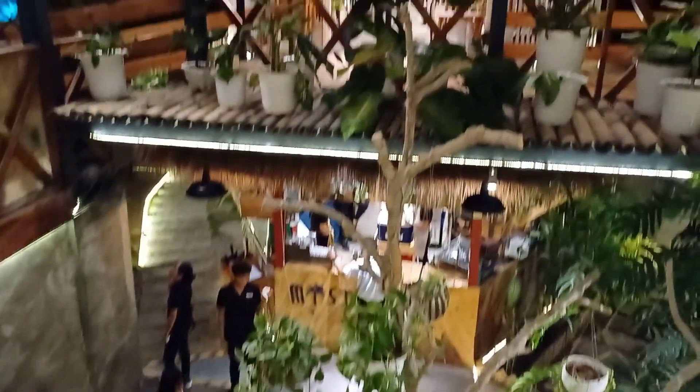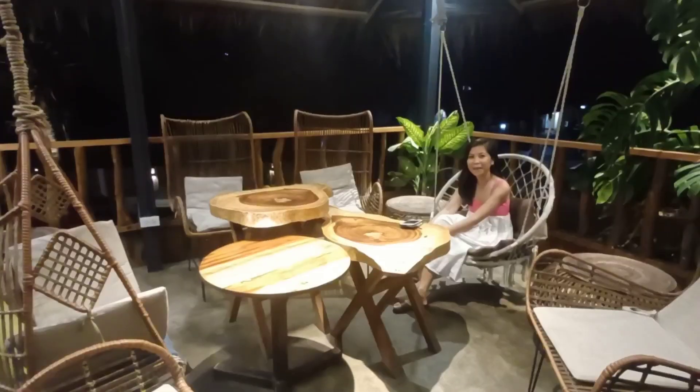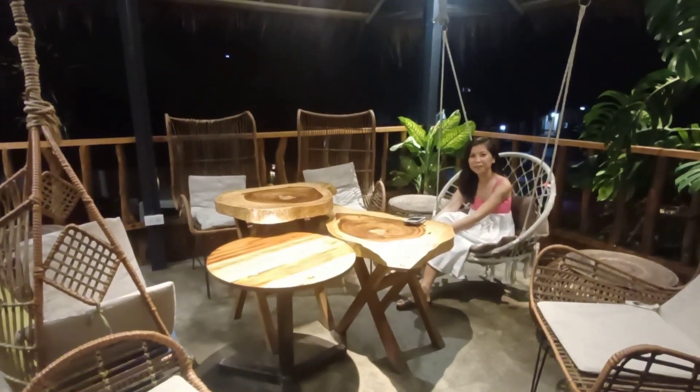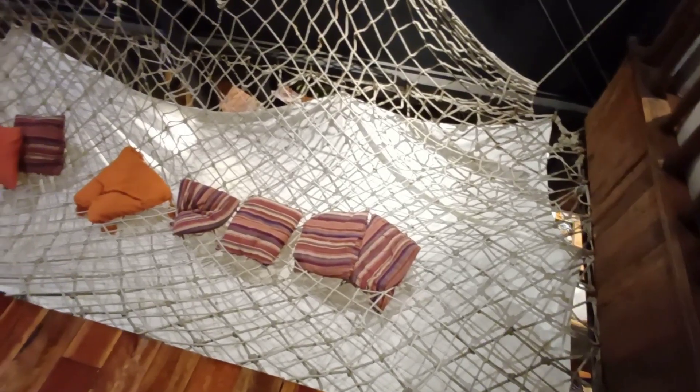We are now at The Mist, located in Tawala, Panglao. The interior design of this place is a winner — every table has its own unique design, giving you that feeling of dining in a tropical location. The interior design alone will already impress you. Let's take a look at their various dishes.